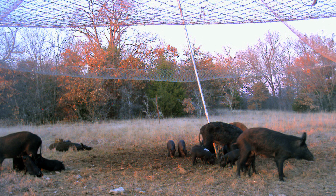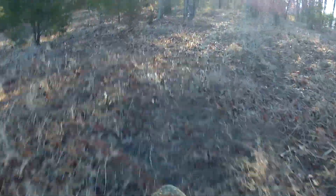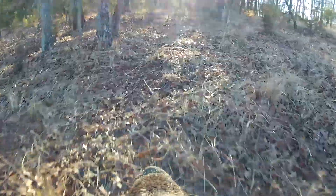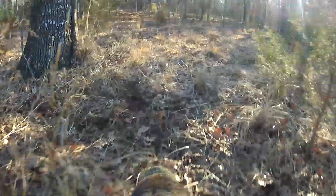The biggest advantage of drop nets was the fact that it was an overhead canopy-type trap. Feral hogs don't associate that overhead canopy with any danger — it's much like walking underneath a fence line or underneath a canopy of pecan trees. Feral hogs also don't have any overhead predators, so they don't know to look up.